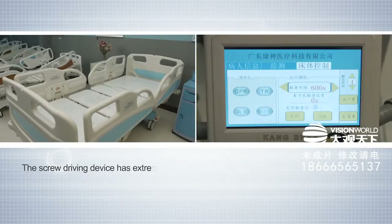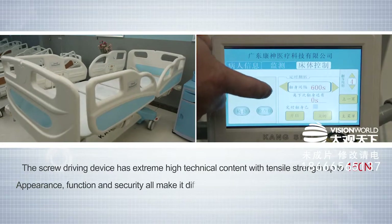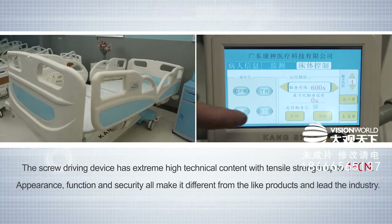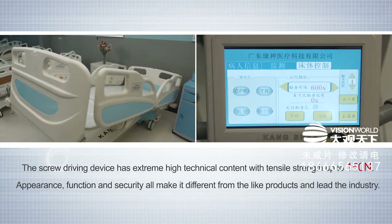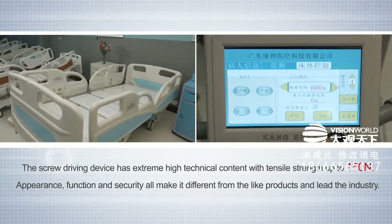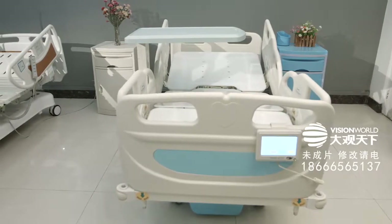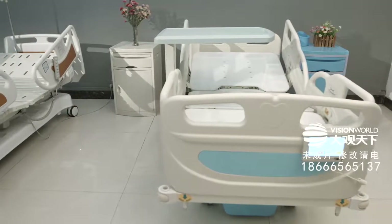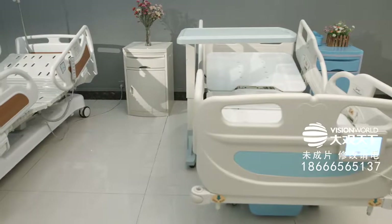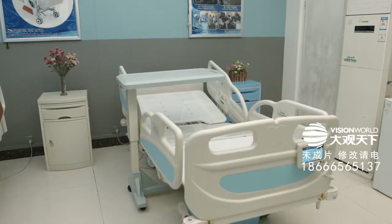And among them, the screw driving device has extremely high technical content with tensile strength up to 150 Newton. Appearance, function and security all make it different from like products and lead the industry. Kangshen has created the first no-right-angle structure, joining hands with internationally famous designers, which can improve the user's comfort and security effectively.